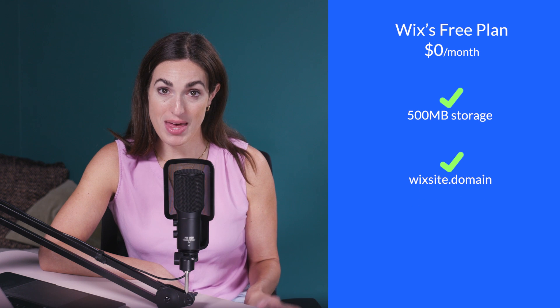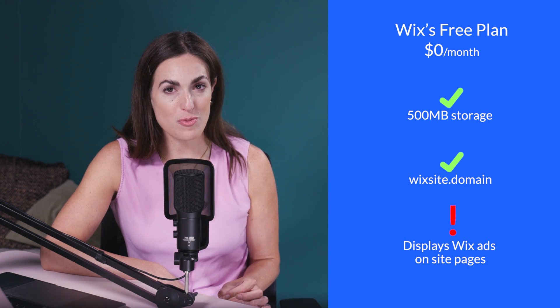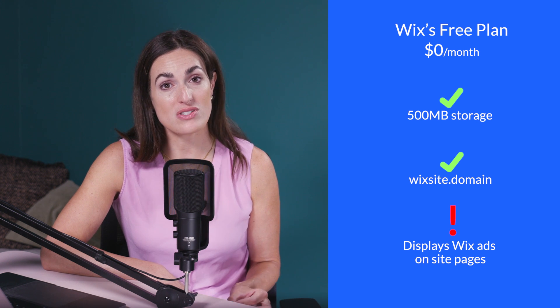That's a steep jump, which could hold back your progress due to budget. Wix does offer a free plan that you can stay on for as long as you'd like. It comes with 500 megabytes of storage space, a Wix domain name, and displays Wix ads on your webpages. Other builders such as Shopify or Hostinger only offer a free trial. While this can be a great way to build familiarity with Wix, I recommend upgrading to a premium plan as soon as possible to unlock features and to remove those ads.